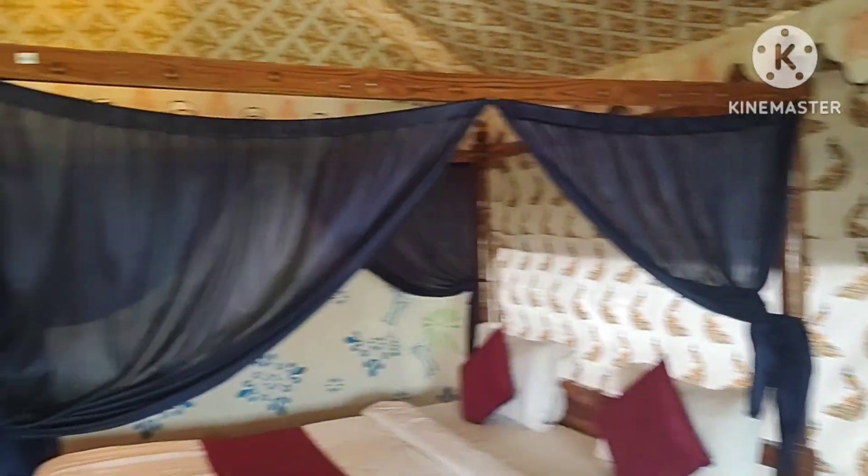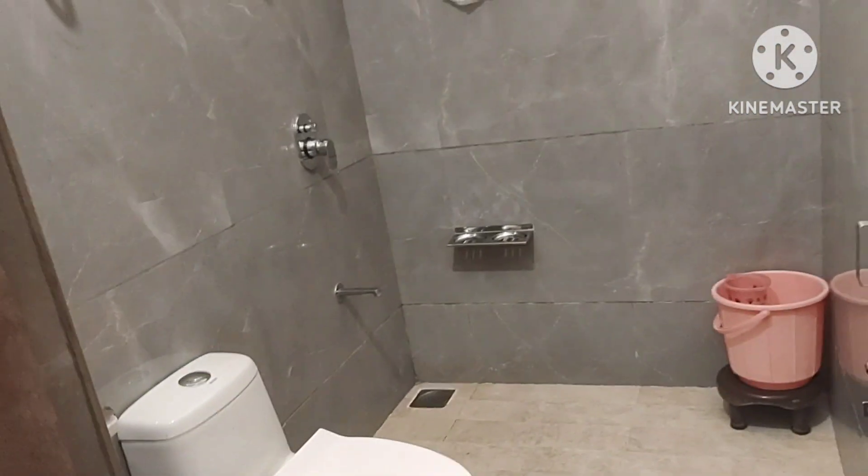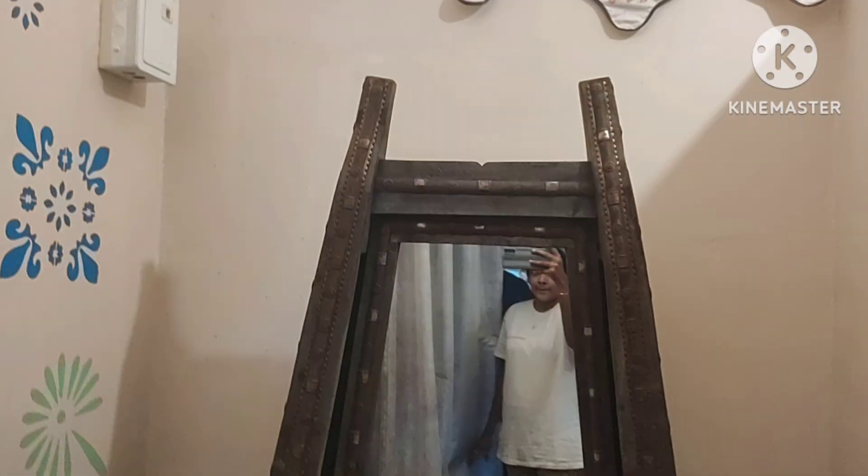The check-in timing of this resort is 12:00 PM and checkout is at 10:00 AM. However, since our train reached early, we had requested early check-in for the same amount and the hotel manager agreed to it. Though they call it a tent, it's actually a luxurious tent — we didn't face any issues with insects whatsoever. It was super clean and well maintained.